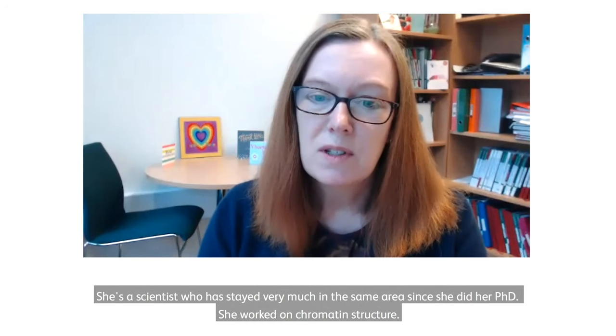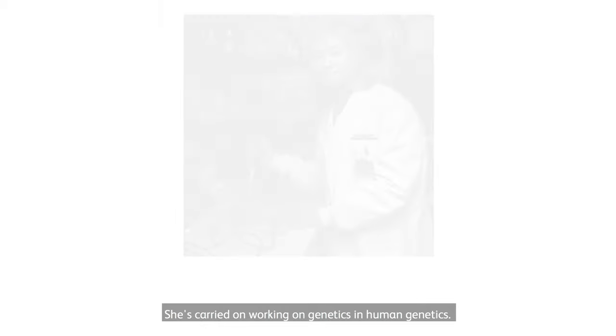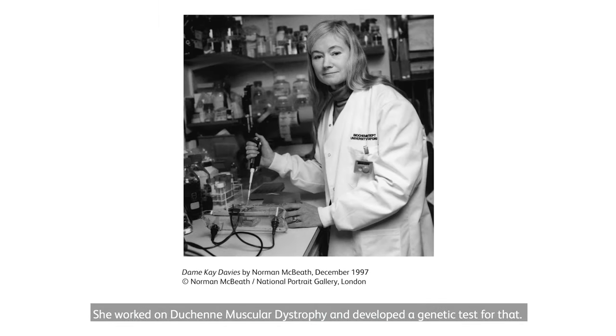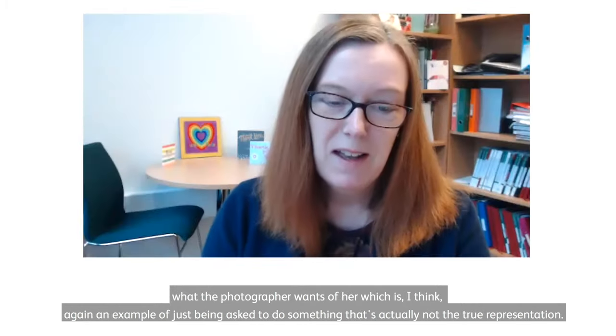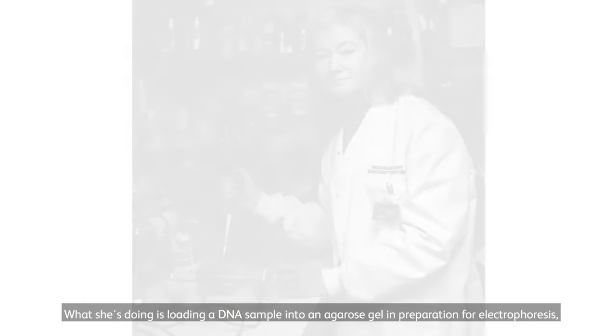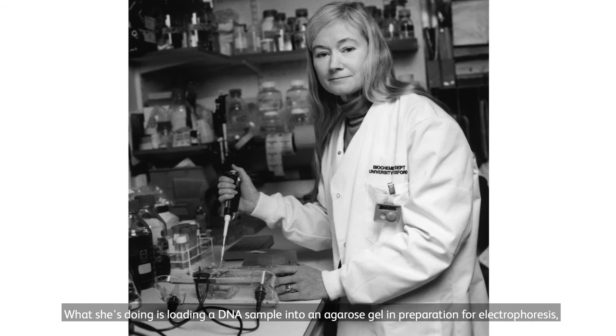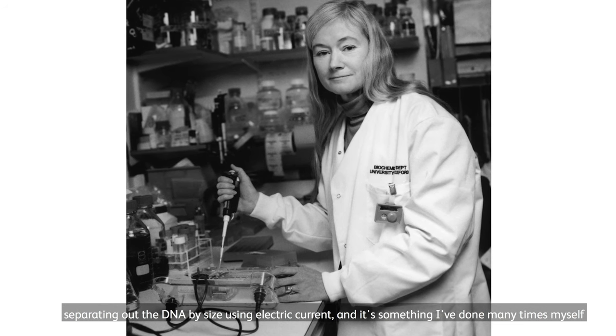Of the portraits in the National Portrait Gallery, one that speaks to me is the portrait of Professor Dame Kay Davis. She's a scientist who has stayed very much in the same area since her PhD — she worked on chromatin structure, carried on working in human genetics, and worked on Duchenne muscular dystrophy, developing a genetic test for that. The portrait shows her in her lab, and what I find interesting is that it's so obviously posed. She's been asked to do what the photographer wants, which is not a true representation of the work. What she's doing is loading a DNA sample into an agarose gel in preparation for electrophoresis — separating out DNA by size using electric current — and it's something I've done many times myself.